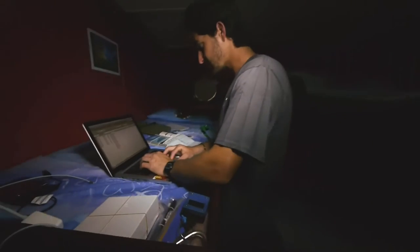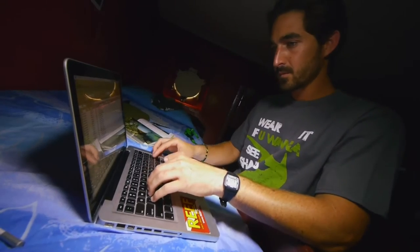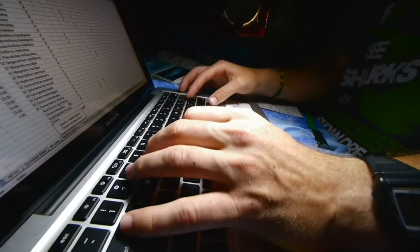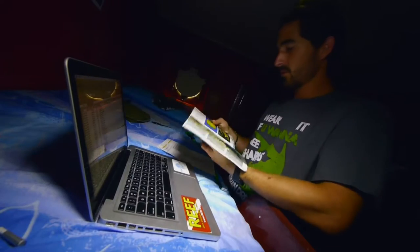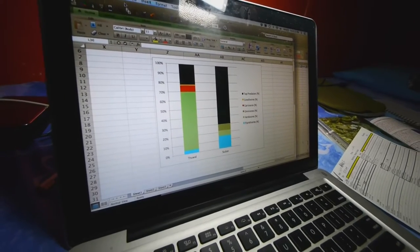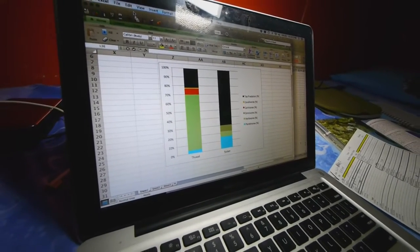I have an Excel spreadsheet where I write down key information such as the name of the reef, the date, the time of day — which can be quite important — and then I'll go ahead and start adding the specific species from my list. What I hope is to then be able to produce a sort of biomass pyramid, a graph that shows the different proportions of different groups of fish.